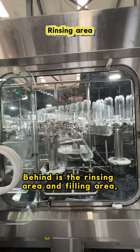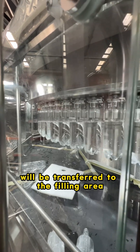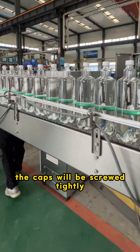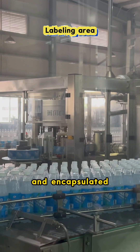Behind is the rinsing area and filling area. The rinsed bottles are transferred to the filling area through the conveyor system to be injected with mineral water. Then the caps are screwed tightly by the capping device to be sealed, and finally labelled and encapsulated.